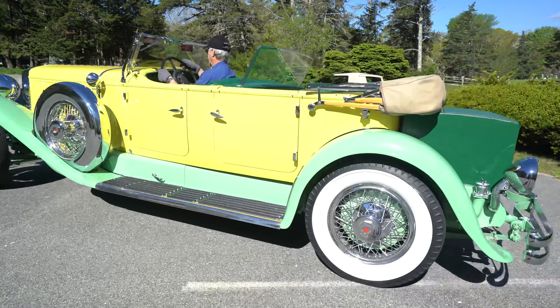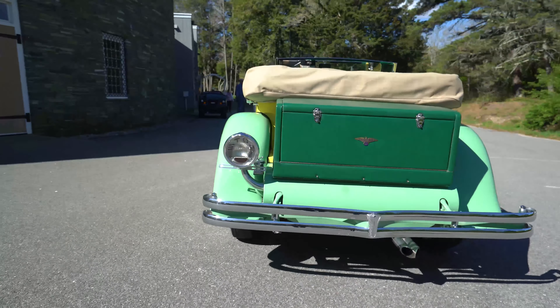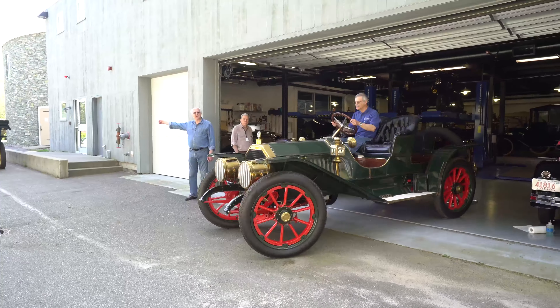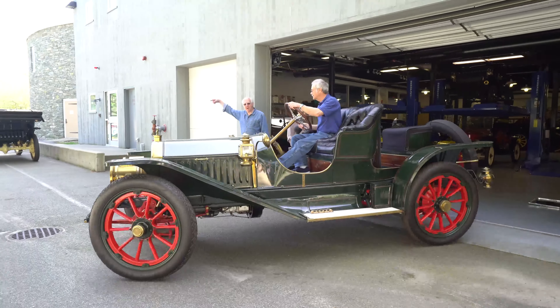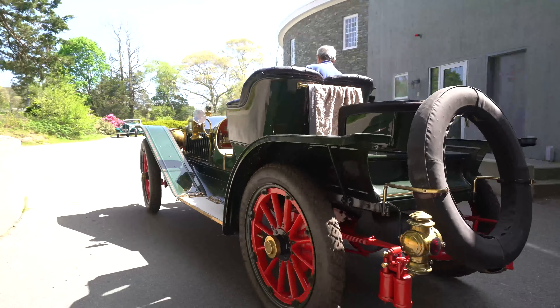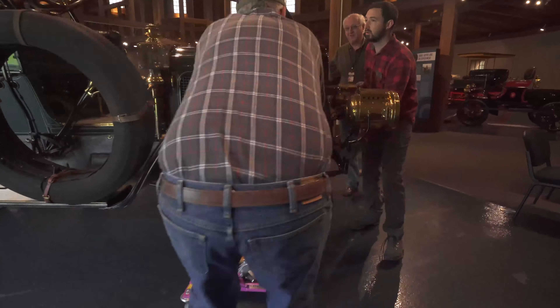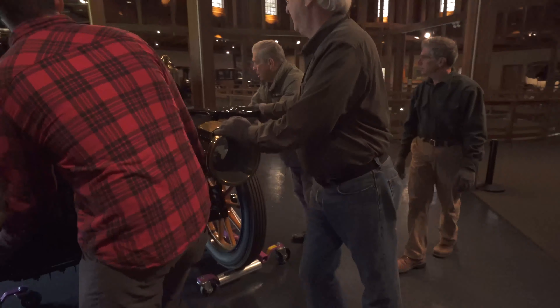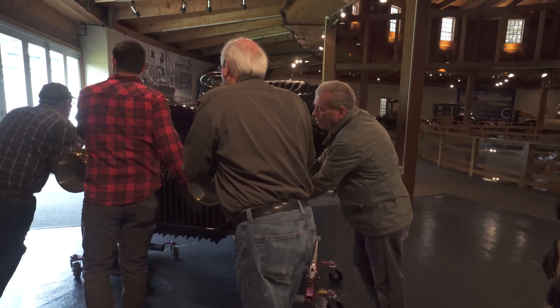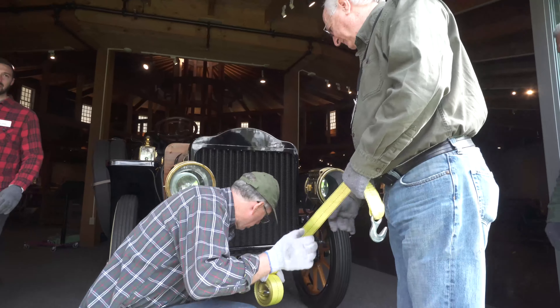We do have about half the cars in our collection running — 21 of them are currently running. So one would think it would be easy to start them up and drive them to the spots where we need them, but in actuality it is a long, complicated procedure to start a lot of these cars. It's easier and quicker for us to tow them or push them where they need to go.